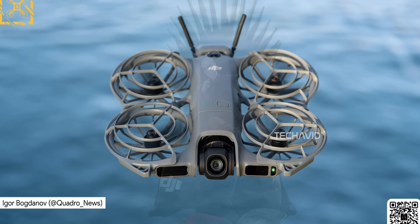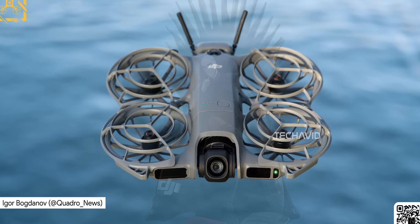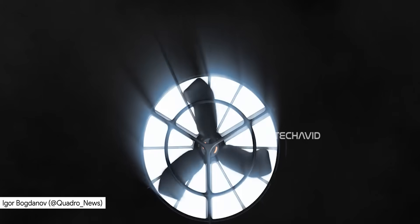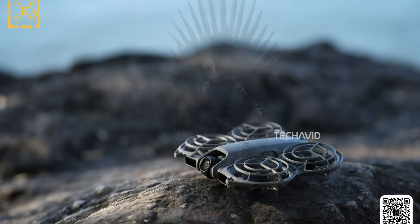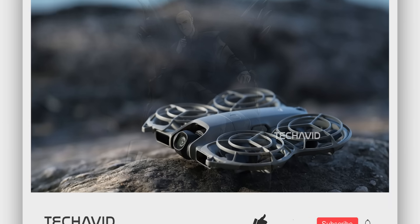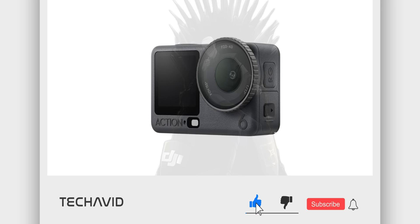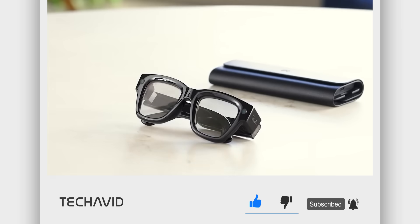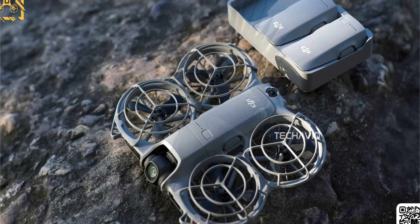Alright, so we finally have some solid info on the DJI Neo 2, and I know you've probably been waiting forever because leaks were starting to dry up, but don't worry — this one's packed with all the juicy details you've been waiting for. Before we dive in, if you're into drones, cameras, or just cool tech in general, go ahead and hit that subscribe button. I've got plenty more coming your way soon. Now let's get into it.